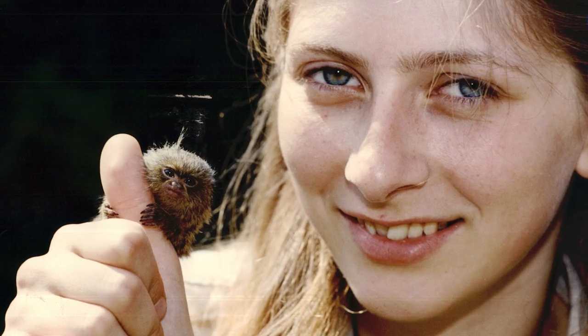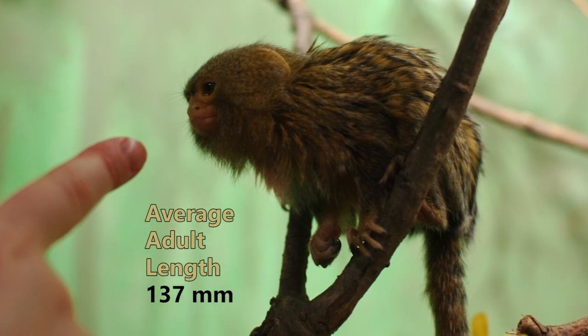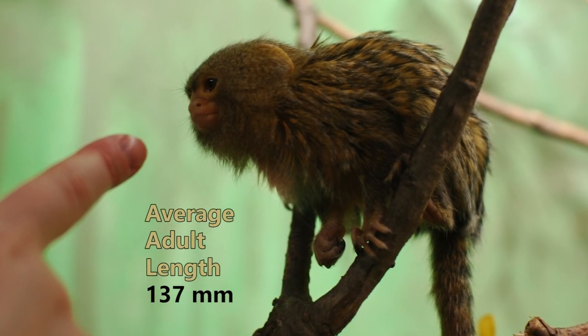To clarify, images like these are mostly of infants, whereas adults are a bit bigger but still pretty compact, considering they're coming in under half a foot not counting the tail.